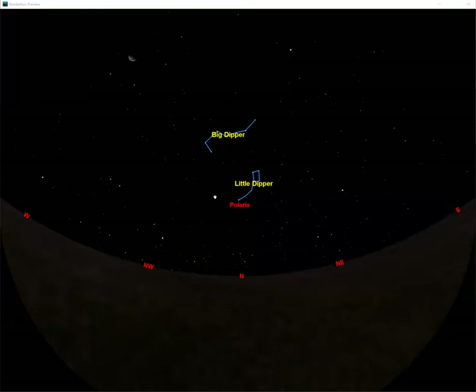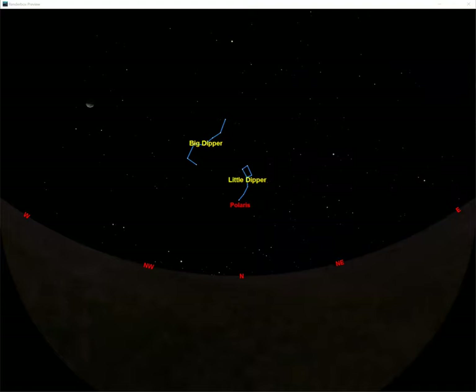A lot of folks don't really know why the North Star is special. One common guess is that maybe it's the brightest star in the night sky — and that would be a good guess. But it's not Polaris. Polaris is not actually very bright at all. You can see Arcturus is way brighter, and there's another star off to the east that's way brighter than Polaris. It turns out Polaris is number 50 on the list, so there are a lot of stars ahead of it.